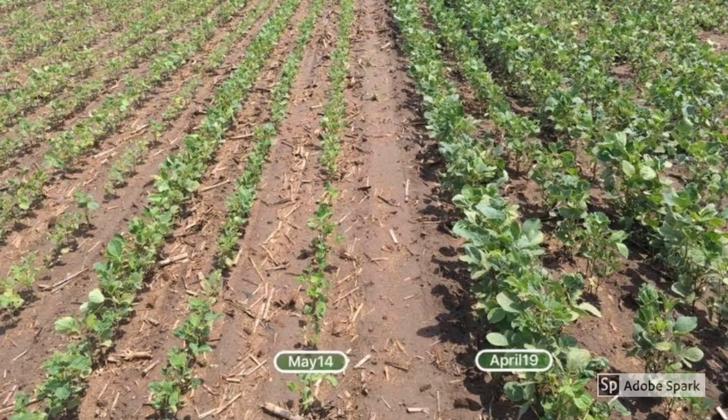Planting soybeans in mid-April or early May can lead to earlier flowering, additional nodes, and maximum sunlight capture throughout the growing season. Campbell planted his entry April 18th, while Giles's was planted on May 1st.